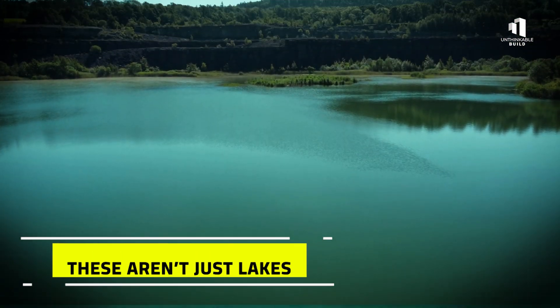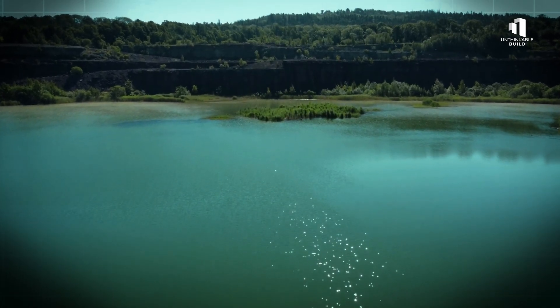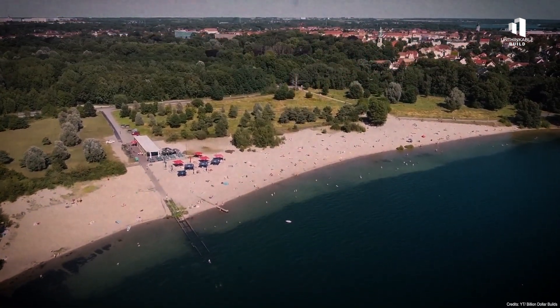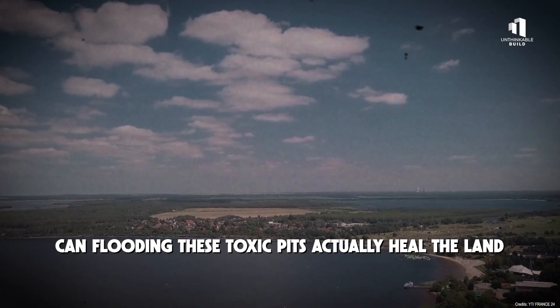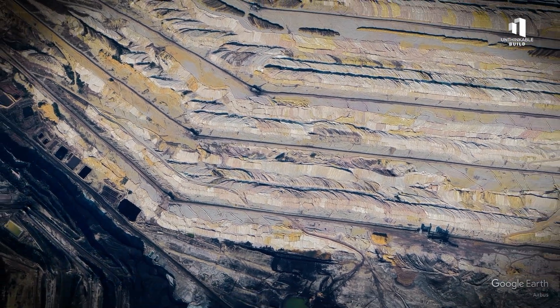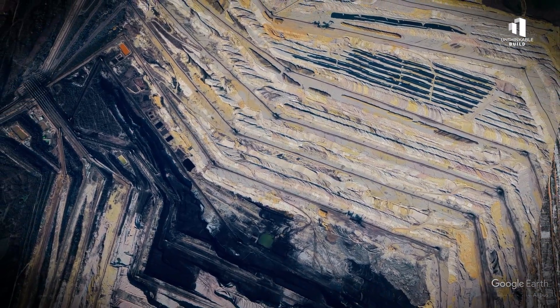But here's the catch. These aren't just lakes. They're carefully engineered ecosystems, economic lifelines, and climate buffers — all created where nothing should grow. So the big question is: can flooding these toxic pits actually heal the land? Or are we just covering up the damage? What's happening under the surface is far more complicated and far more ambitious than just dumping water into a hole.